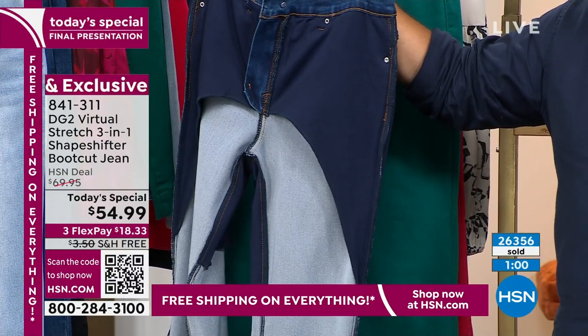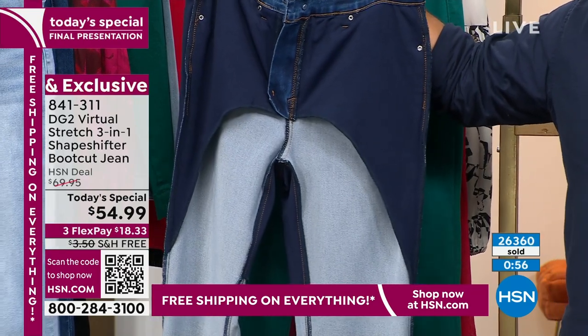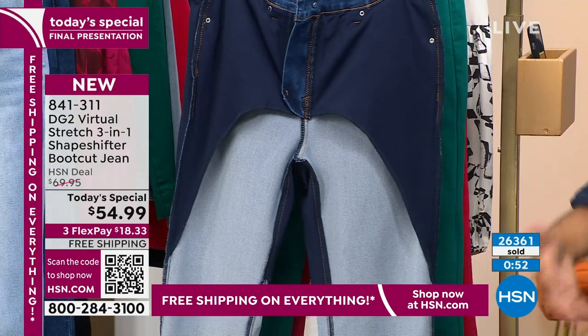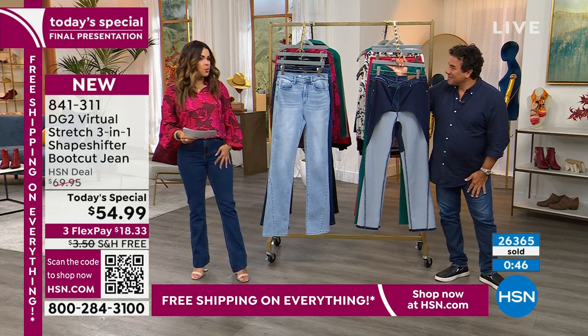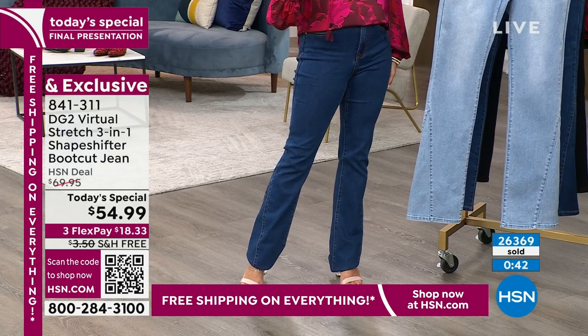Five of our hosts today didn't even know this was in the jean, and that is the best compliment we could ever be paid — because you don't want to feel it there and you don't want to see it either. When you have them on, you don't see any line where it begins or ends. It truly is like a little secret inside.